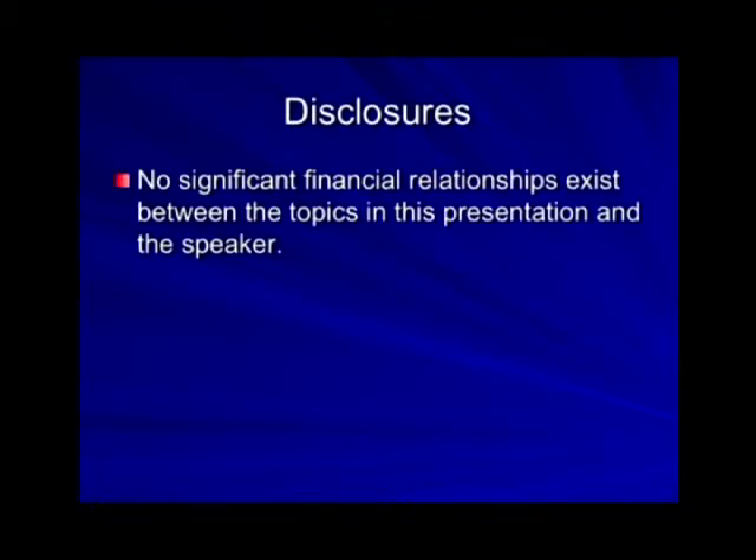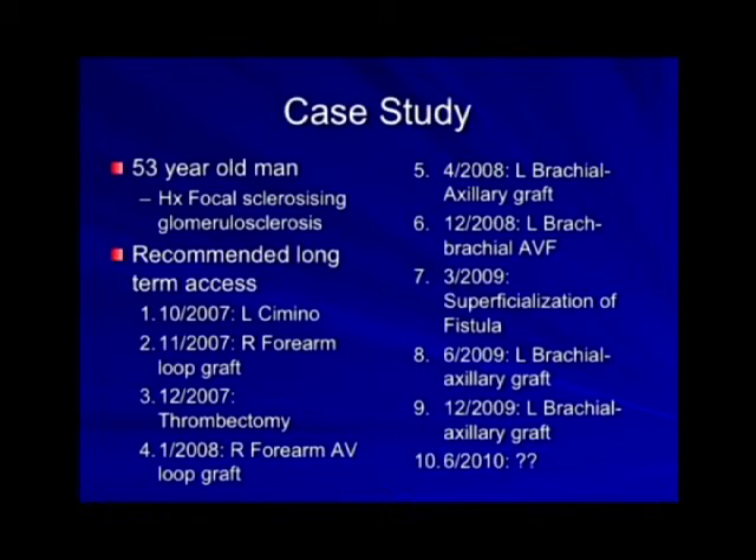I have no disclosures. Let's start off with a case study. Anyone who does any serious access surgery has a typical patient like this — in my case, a 53-year-old man who had focal sclerosis and glomerular sclerosis. He was recommended long-term access. This saga started in October of 2007, and 10 procedures later, I still don't have an adequate access.